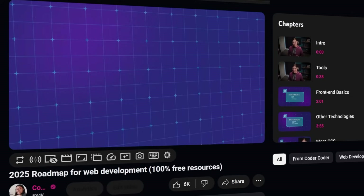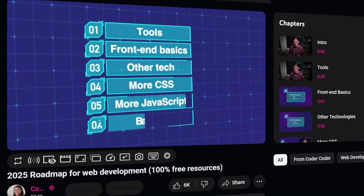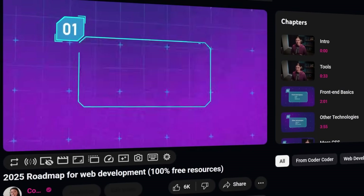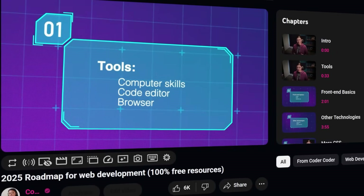Now before jumping right into building projects, you do want to make sure that you have first learned the basics of web development, because you need to learn those skills before you can actually use them. If you're not sure where to start, check out my other video which has a list of completely free resources to learn coding. I have it linked down in the description.